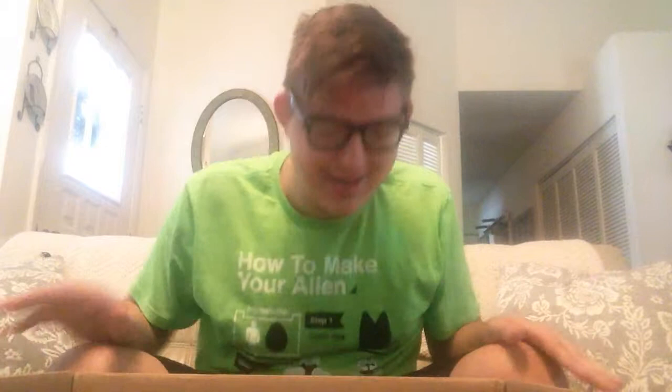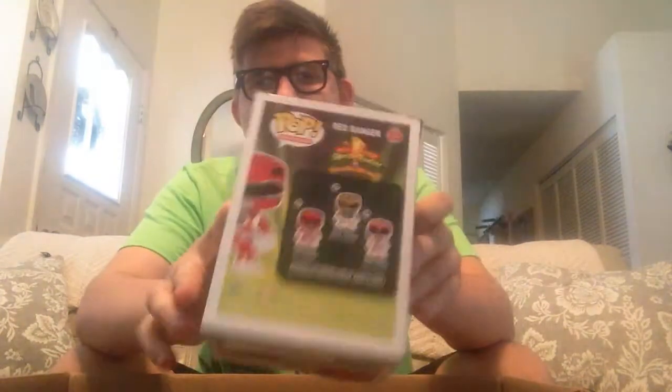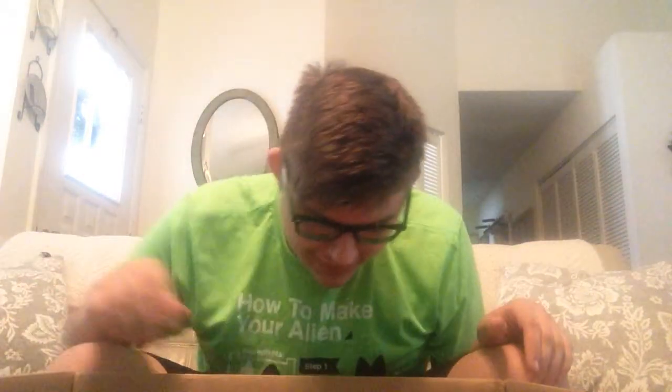Here we go — Red Ranger, Red Ranger Pop! Oh my God, so pumped. He is in perfect, pristine, 100% condition — nowhere on the box. Maybe a little crease right there, but other than that, beautiful.